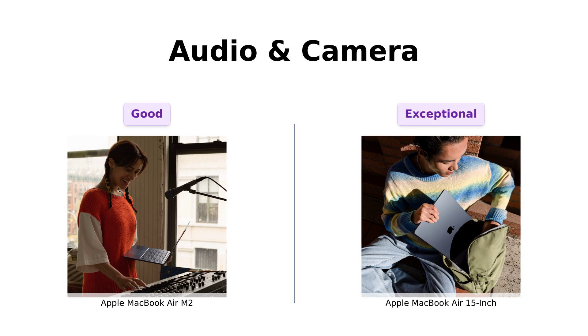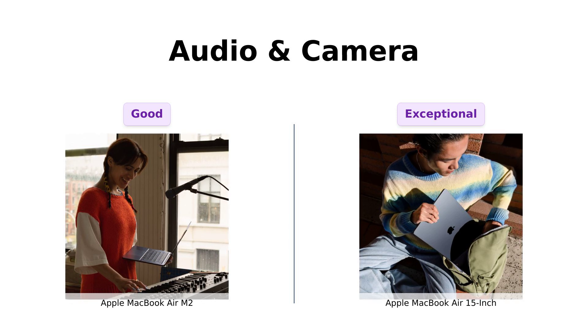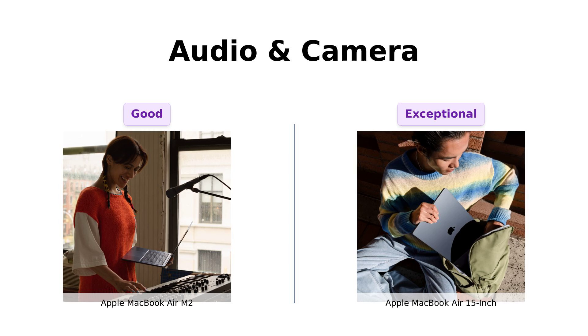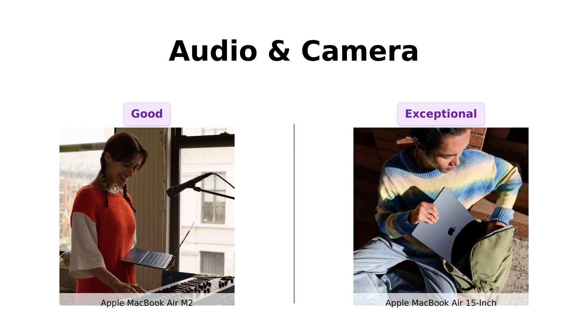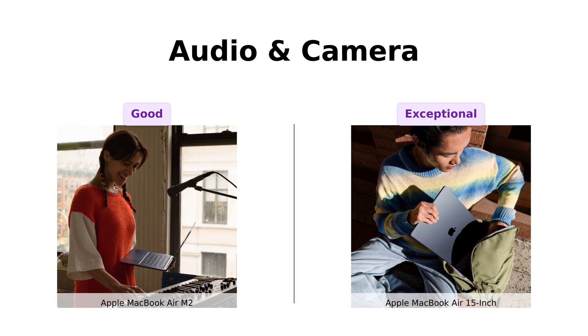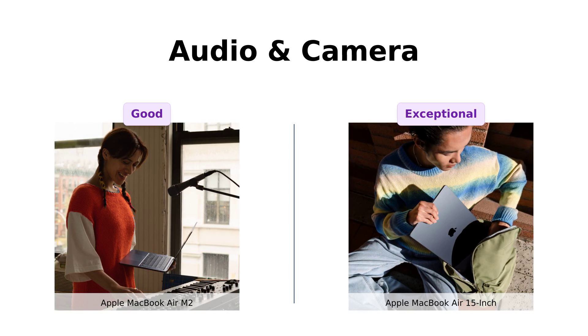Now let's discuss audio and camera. Both laptops feature a 1080p FaceTime HD camera, ensuring you look sharp during video calls. Reviewers note that both devices perform well in this regard. However, the MacBook Air 15 inch takes it up a notch with six speakers, delivering a robust audio experience that users describe as mini concert quality. The M2 has four speakers and offers good sound, but for those who prioritize audio, the 15 inch is the clear winner.